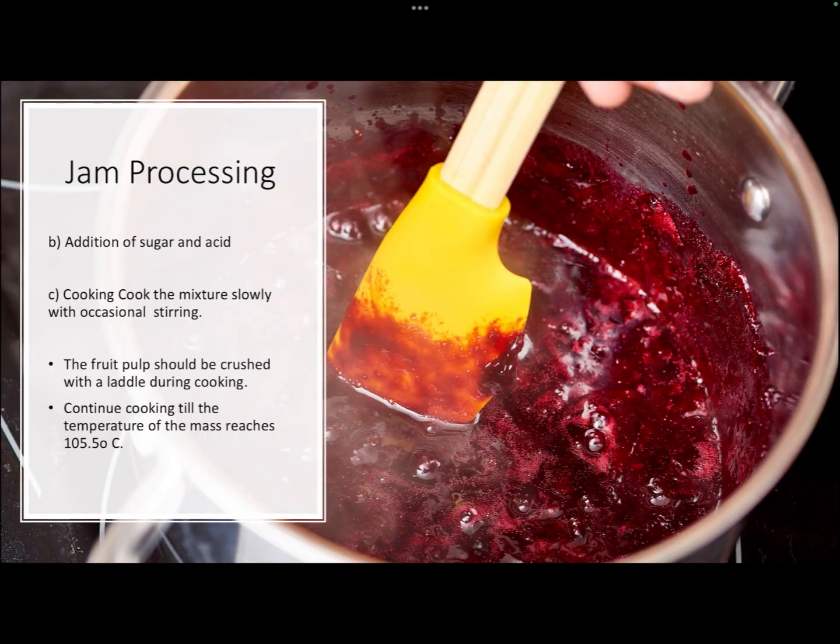The peeled fruits are cut into small pieces with a stainless steel knife. Soft fruits like berries can be directly crushed into a semi-paste structure, but firm fruits like apple or papaya need to be converted into pulp. The next step is the addition of sugar and acid — the mixture is cooked slowly with occasional stirring. The fruit pulp is crushed with a ladle during cooking and continuously stirred to prevent sticking.